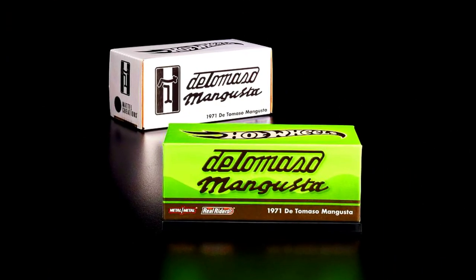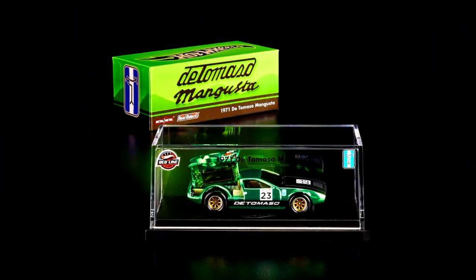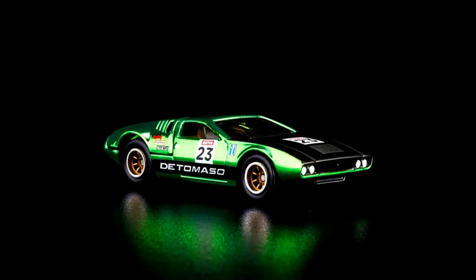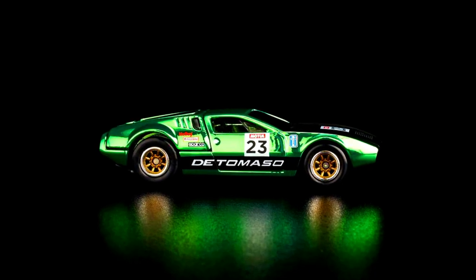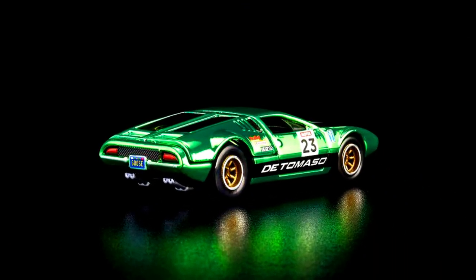A Hot Wheels Collector's RLC Exclusive: a 1971 De Tomaso Mangusta. The 1971 De Tomaso Mangusta was designed to take on the Shelby Cobra in cross-continental races. This version sports a light green color scheme with a gull-wing engine cover and a racing livery. The classic car is the epitome of Italian speed and a centerpiece of any Hot Wheels collection.